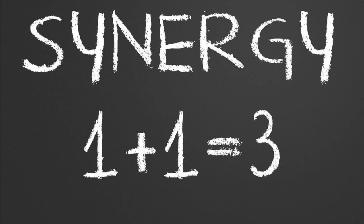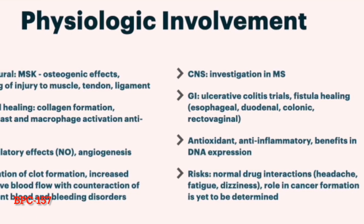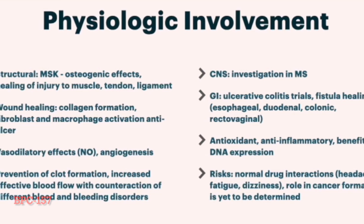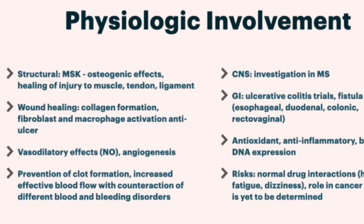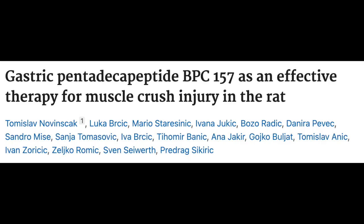BPC-157 and TB-500 together have overlapping roles, so using the combo is like a cover-all-my-bases peptide approach to healing. Some differences I've noted in my research is that BPC seems to be more investigated in regards to muscle injuries, like muscle crush injuries, and just general pain.